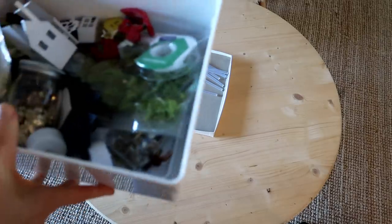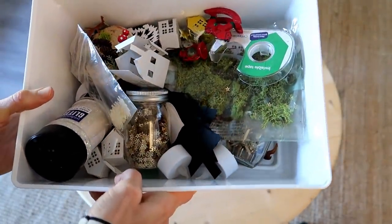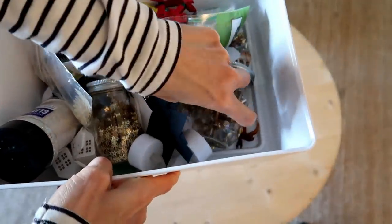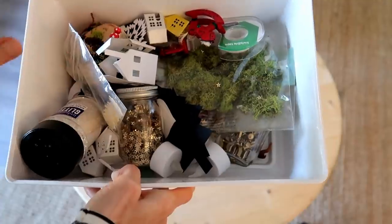This box — I call it a nightmare box — when you have itty bitty cute little things in there but you don't know where to put them. I'm going to go through this one.